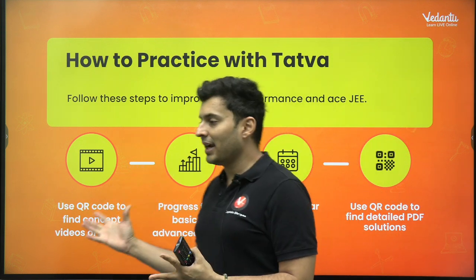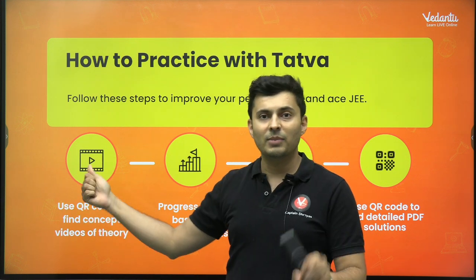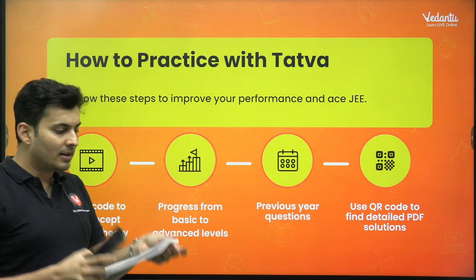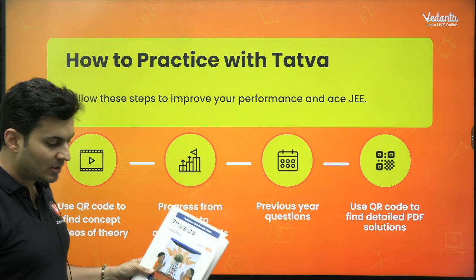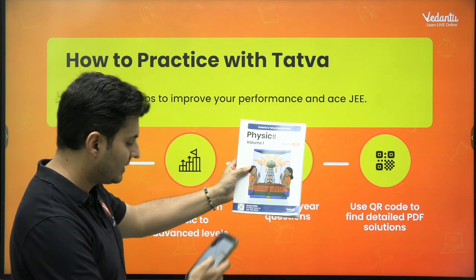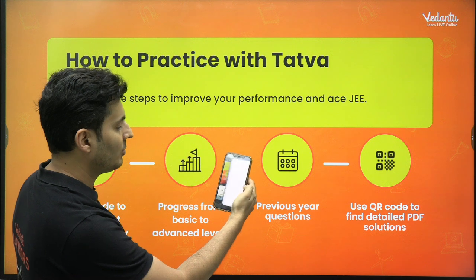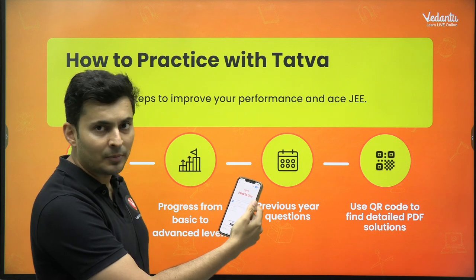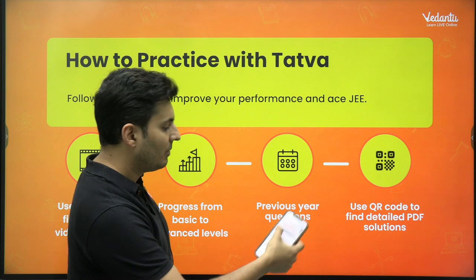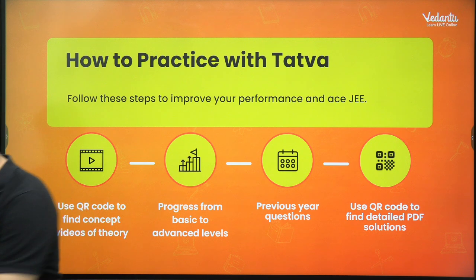When you buy this book and have the physical copy, you will see that most pages have a QR code. I have the Tattwa book here and I can see a QR code — I just scan it, and a link pops up on my screen leading me to the app. It will ask me to download the app, or else it will open that particular video or solution, as you can see right here. This is how it works.